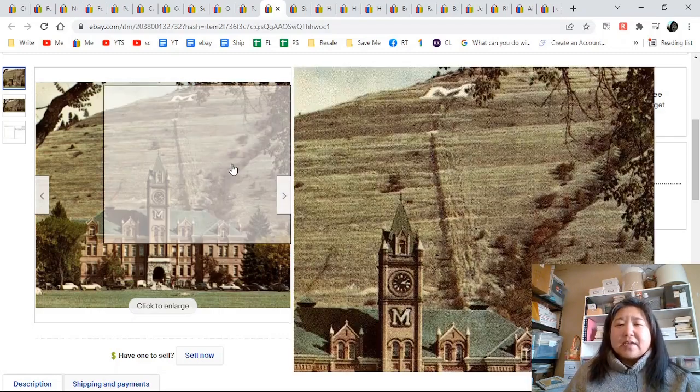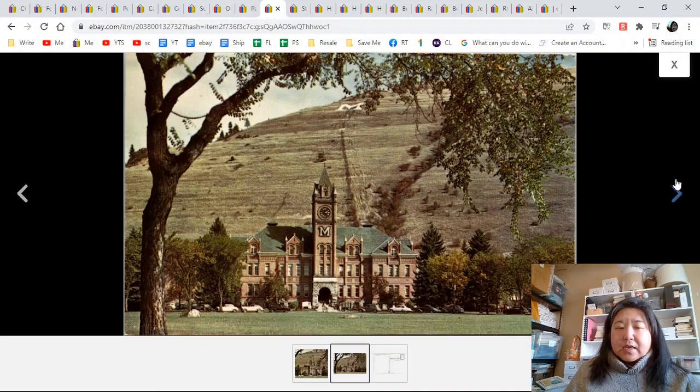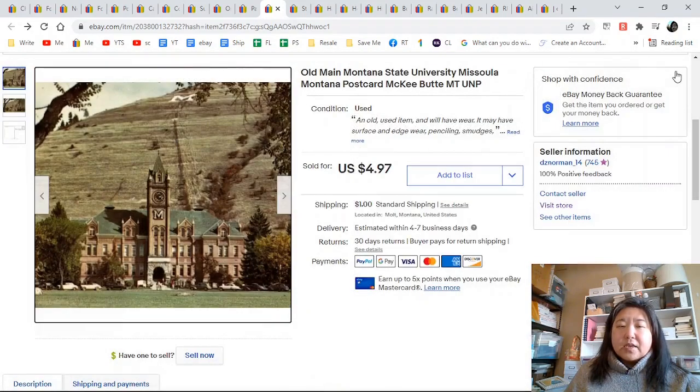Old Maine — Montana State University in Missoula. Here's the M on the mountain and there is the entire picture. It was unposted — $4.97 plus dollar shipping.